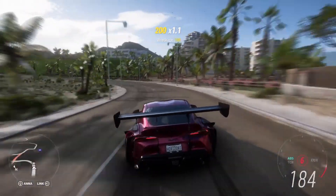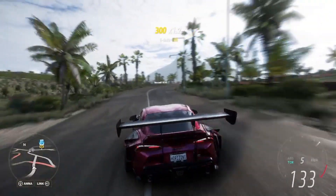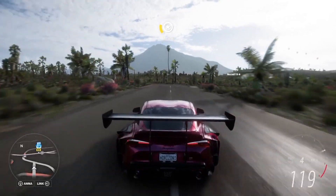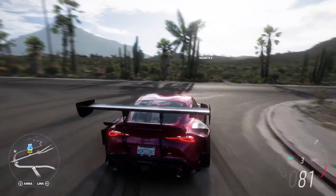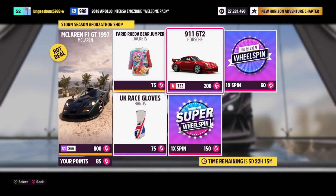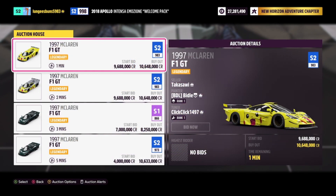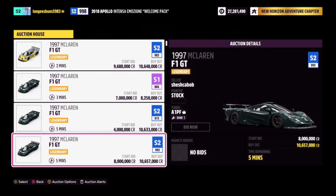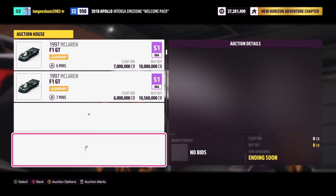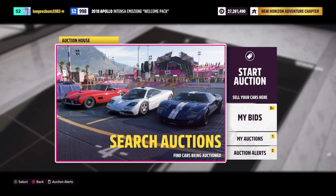This method involves using your Forzathon points to purchase vehicles from the Forzathon shop that are in high demand and sell for a lot of money. Today the Forzathon shop was updated to include the 1997 McLaren F1 GT for 800 Forzathon points. You can then sell this car in the auction house for just over 10 million credits — so basically you can exchange 800 Forzathon points for 10 million credits. It's also worth mentioning you can only buy one of each of these cars in the Forzathon shop, but you can use this method on different cars as they become available.